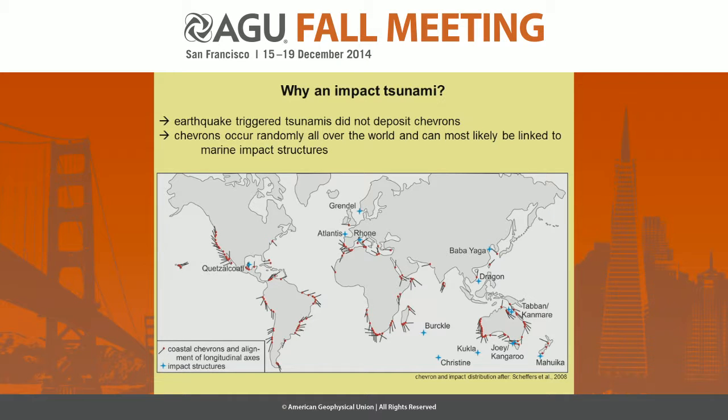So earthquake-triggered tsunamis do not seem to be responsible for the deposition of chevrons. Instead, looking at the map, chevrons seem to occur quite randomly around the world. What the impact group basically did is they proposed different impact sites — for example, extrapolating the axis of the chevrons out into the ocean, finding points where some of these axes converge. The Burckle impact site, for example, should be responsible for the deposition of chevrons in southern Madagascar.